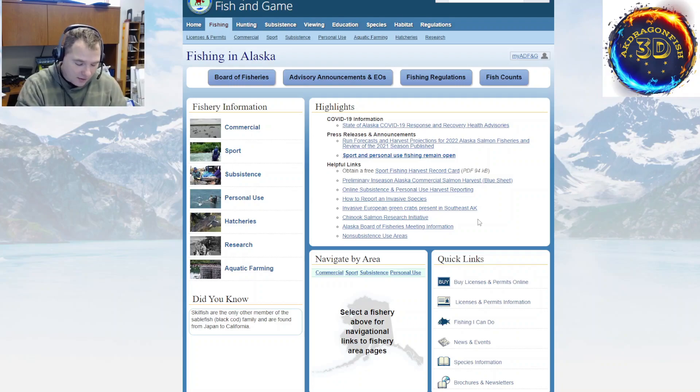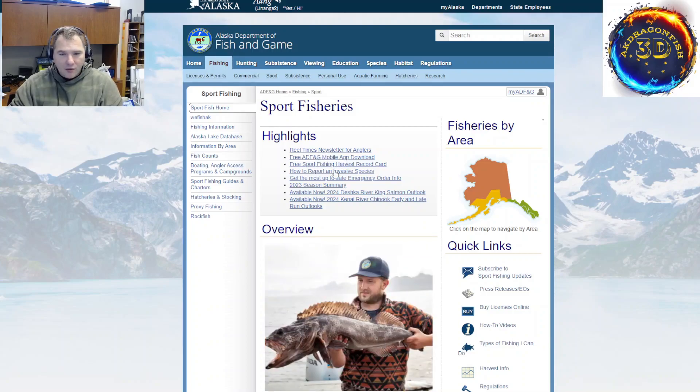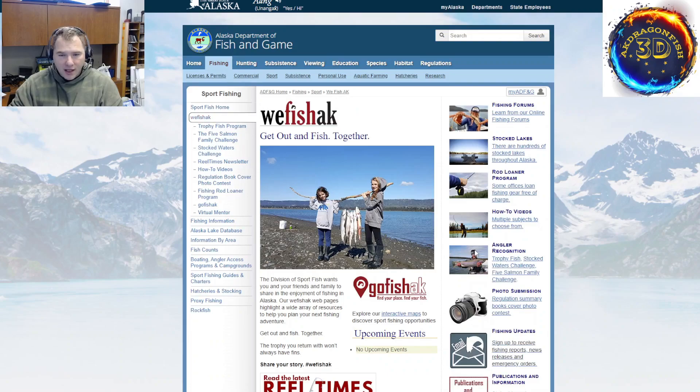Regular veterans can get a hefty discount as well. We'll dive into the sport fishing section. If you're interested in subsistence fishing or personal use fishing, that's available too, but this video we're going to dive into sport fishing and hatcheries — the hatcheries being stocked lakes and where they put the fish. Here's the sport fishery section. There's some news, the app, emergency orders, and WeFish Alaska — a social media webpage that ADFG runs. Check your local state to see if they run one. There's also a trophy fish program, kids fishing, and so on.